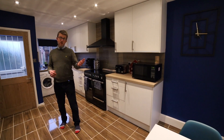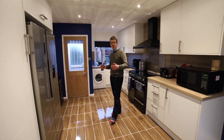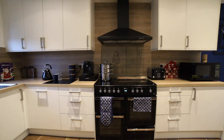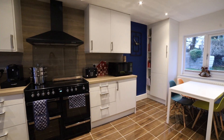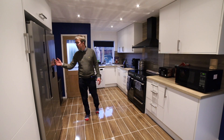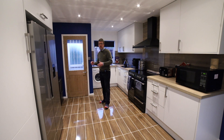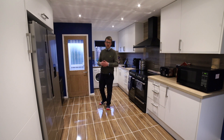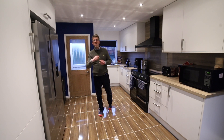Entering into the property, it is immediately apparent that it's finished to a really good standard. The kitchen has been recently refitted with ceramic tiles, double oven, space for a dishwasher, washing machine, and also an American fridge. Through here you've got a back porch with a downstairs cloakroom. Other ground floor accommodation consists of a lovely living room with open hearth, and upstairs there are four bedrooms.